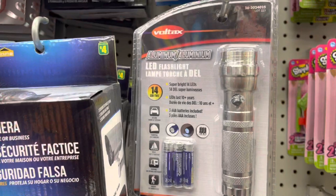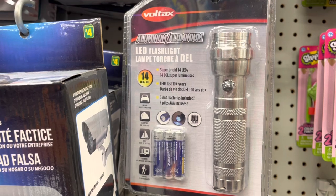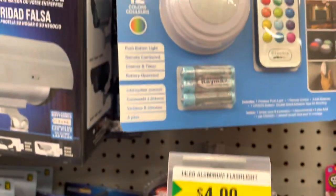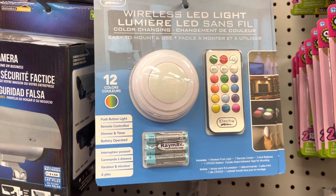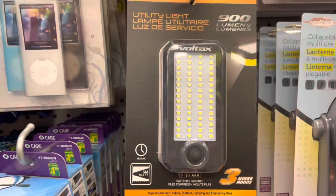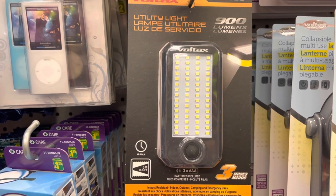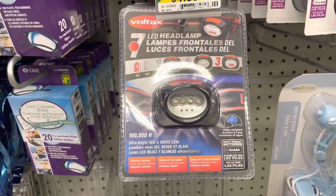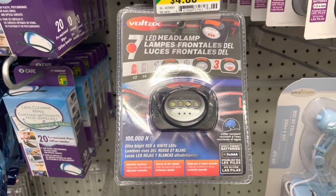In the electronics section, they have this flashlight from the brand Voltex, four dollars for that. They also have this wireless LED light that changes colors - I believe this is a good buy for four dollars. If you are a prepper, these utility lights and LED headlamps will be good for your emergency bug out bag. They are four dollars each.